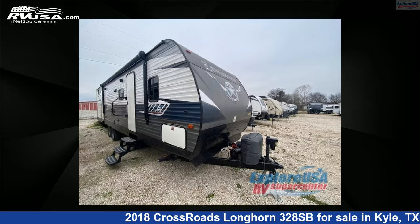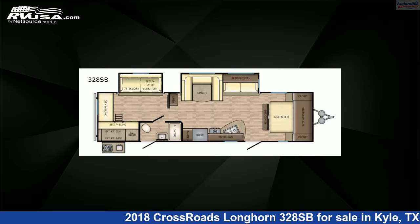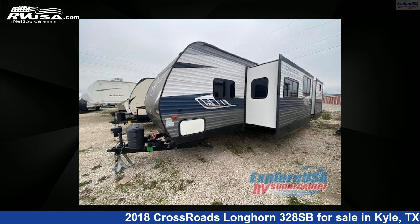This 2018 Crossroads Longhorn 328SB is a travel trailer RV. It is located in Kyle, Texas 78640 and is offered for sale by ExploreUSA RV Supercenter, Austin, Texas.